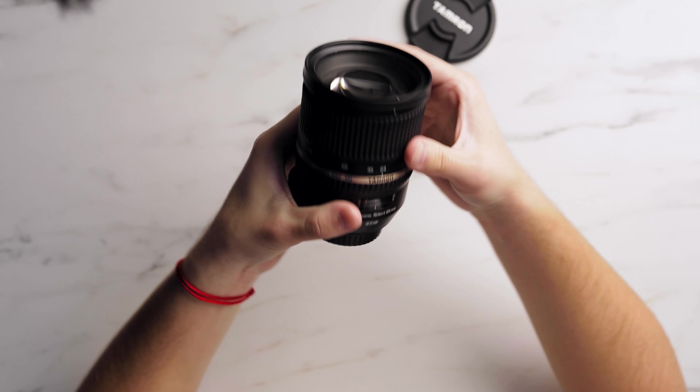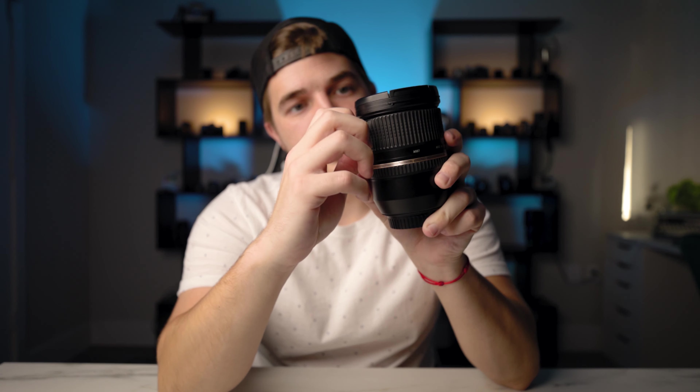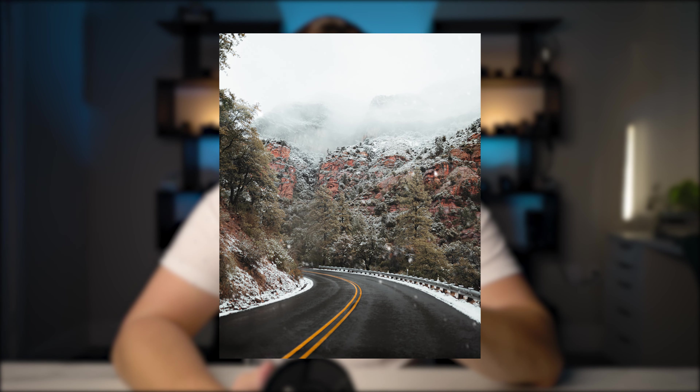Next up is the 24-70mm f/2.8 — this is the Tamron SP, which is image stabilized, which is pretty awesome. The autofocus is pretty good; the rubber ring is starting to come off a little bit, but that's expected after using it in Arizona and Florida. I've actually been trying to get away from using this lens because it's always the fallback — when I can't be bothered, I just use the 24-70. It does everything, but I'm trying to use more creative lenses like the 24mm and the 85mm.